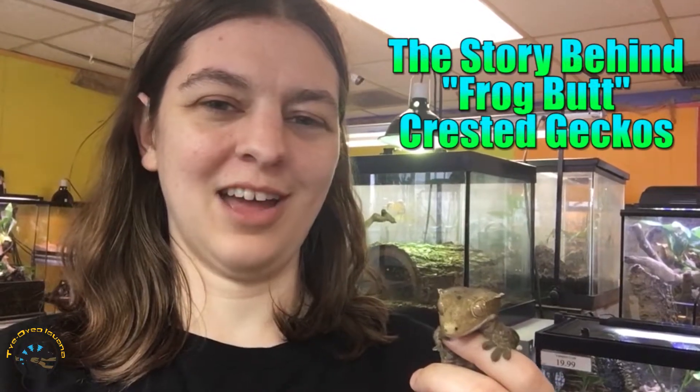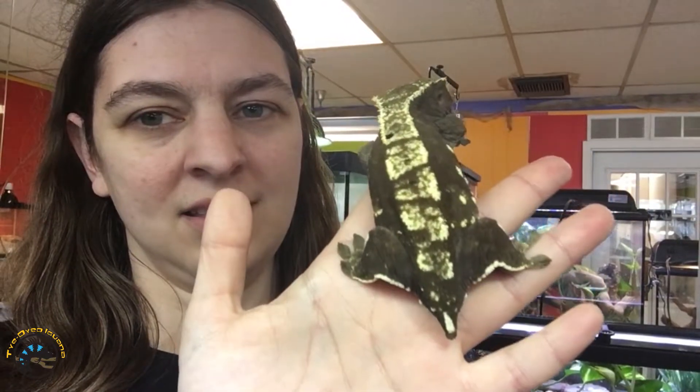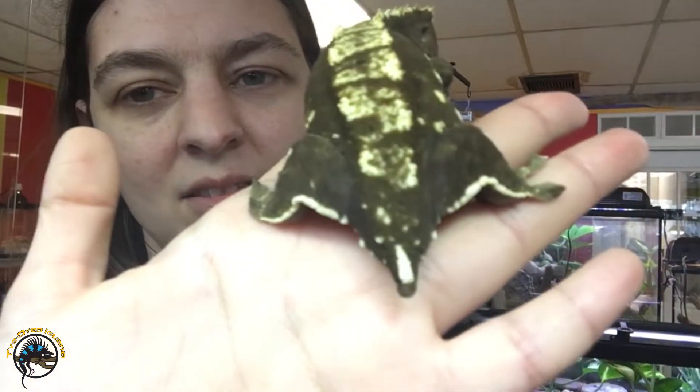Hey guys, today we're going to talk a little bit about something called Frogbutt Crested Geckos. If you've never heard that term before, it is a special name given to certain kinds of crested geckos that have had something happen to them. Frogbutt is the funny name given to these guys whenever they lose their tails, because it kind of looks like the rear end of a frog.